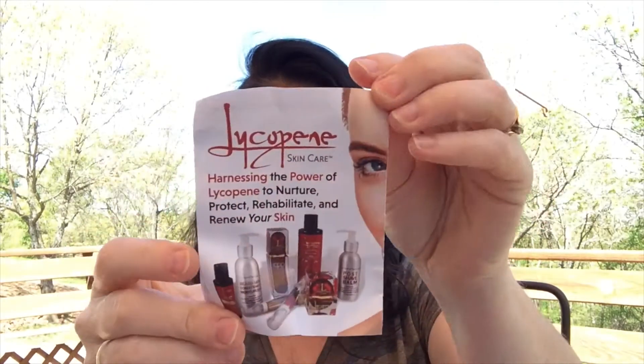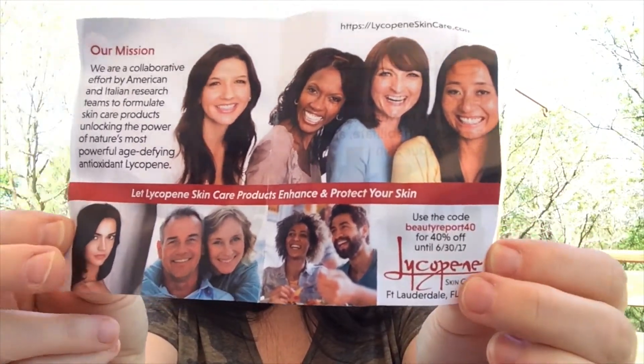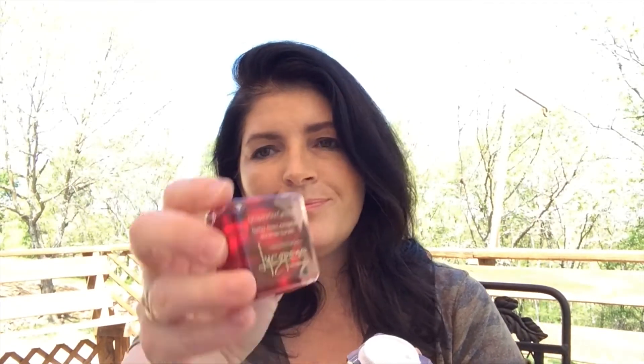The next thing is this cute little bag — it's Lycopene Skincare. They're out of Fort Lauderdale, Florida. This is a hydrator infused with 19 different botanicals and moisturizers to nurture the skin, turning back the hands of time. It's a sample, not for sale. It's not sealed. This smells like perfume — it's scented and smells like a perfume, even though it's a moisturizer. It looks kind of thick.